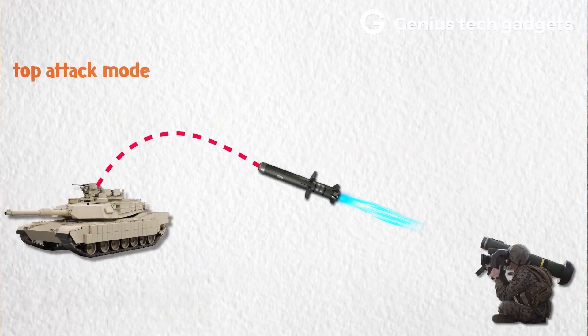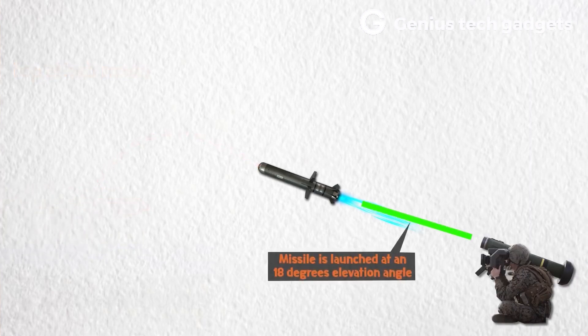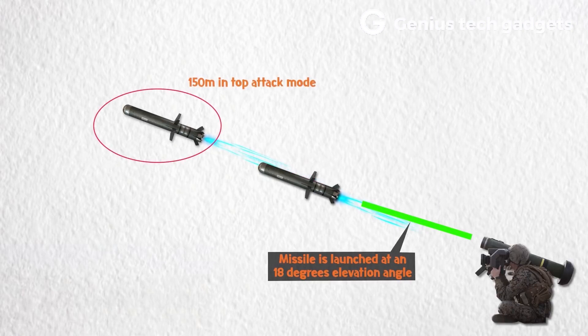It attacks the top armor of the tank, which is usually very thin. According to CGTN, this is the most dangerous anti-tank weapon Ukraine owns. If the Ukrainian forces had received enough of these missiles, maybe Mariupol wouldn't have been surrounded.